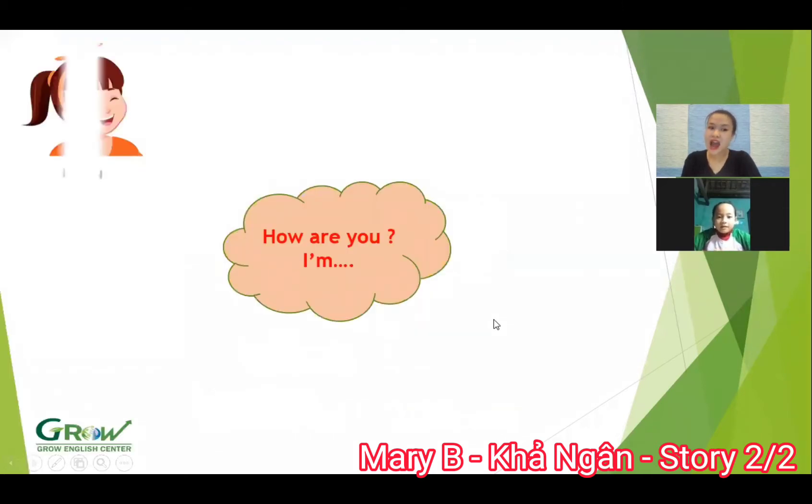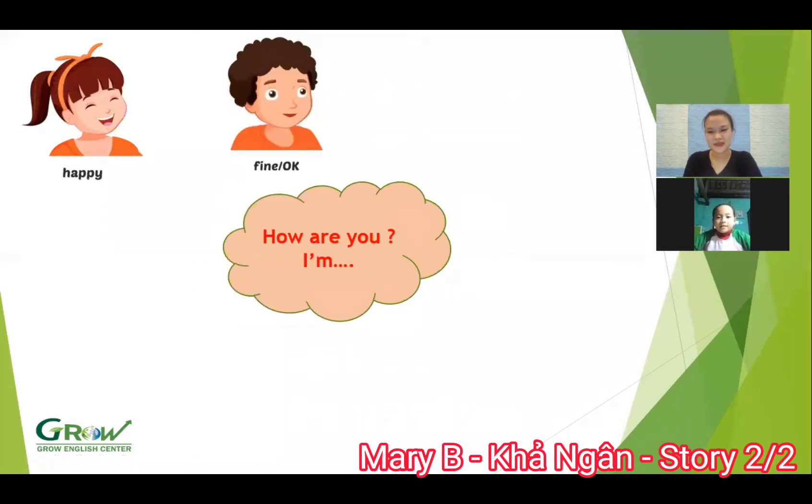Now look at the picture. How are you? I'm happy. Good. How are you? I'm fine. Okay. Wow. How are you? I'm great.